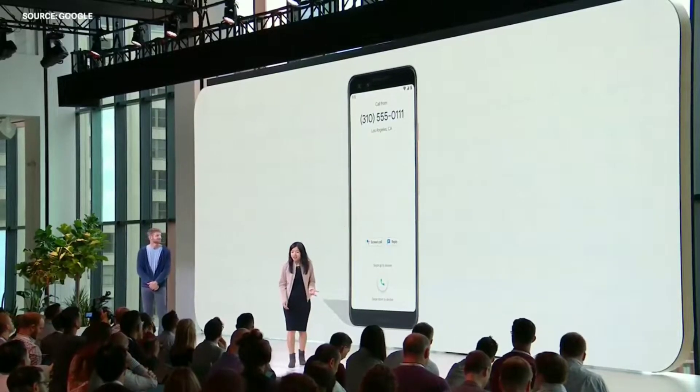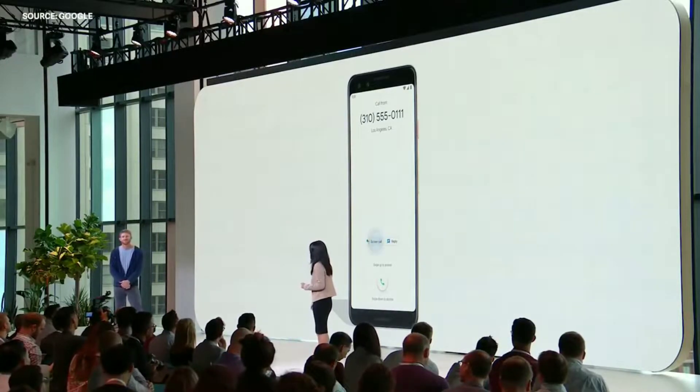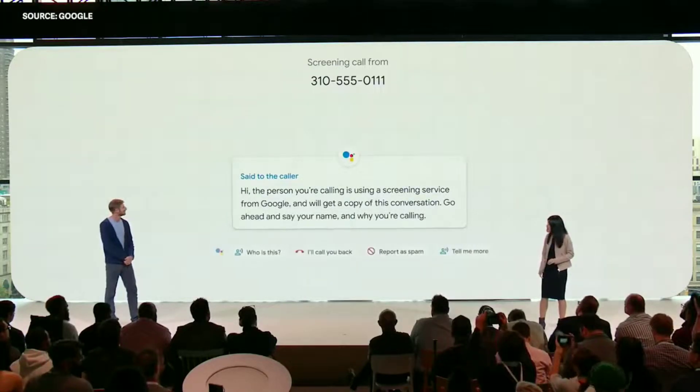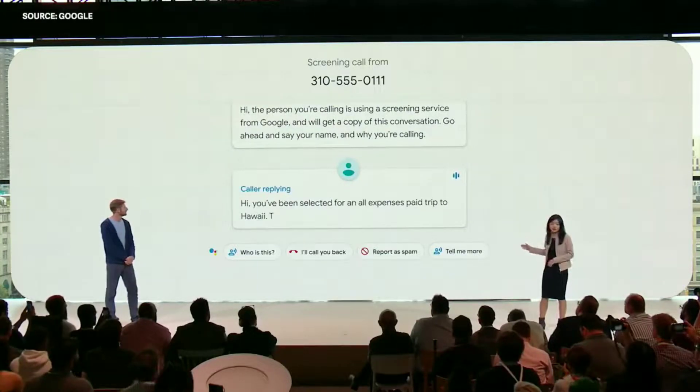Our new call screen feature. When you get that call and you can't or don't want to pick up, just tap the screen call button, and your phone will answer for you and ask who's calling and why. As you can see here, the conversation is transcribed in real time on your screen. Call screen launches today with Pixel 3 in the US and comes to the entire Pixel family next month.